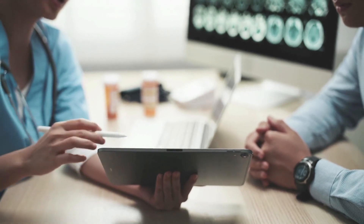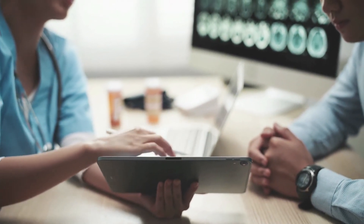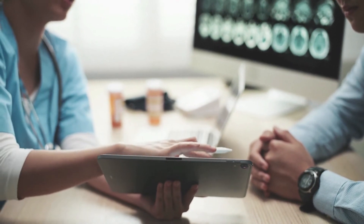Using medications as directed and telling your doctor about all the medicines you take, including those bought without a prescription.